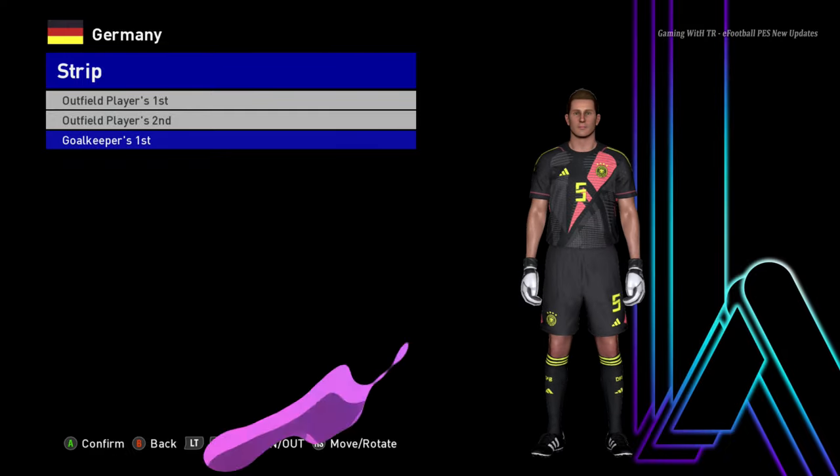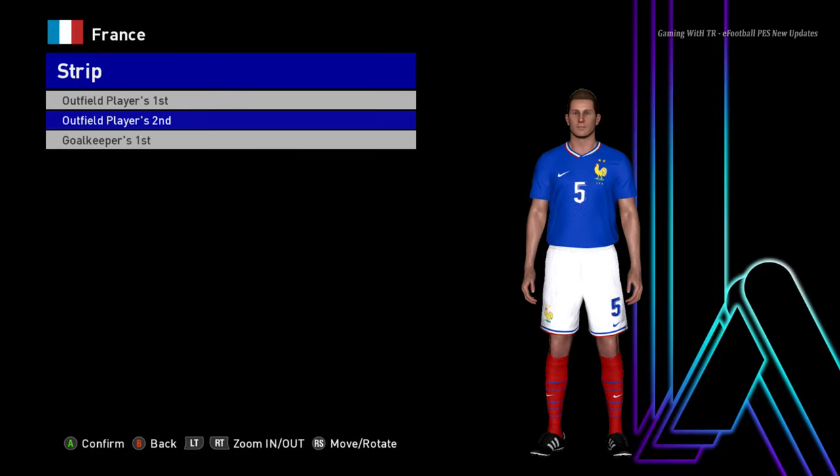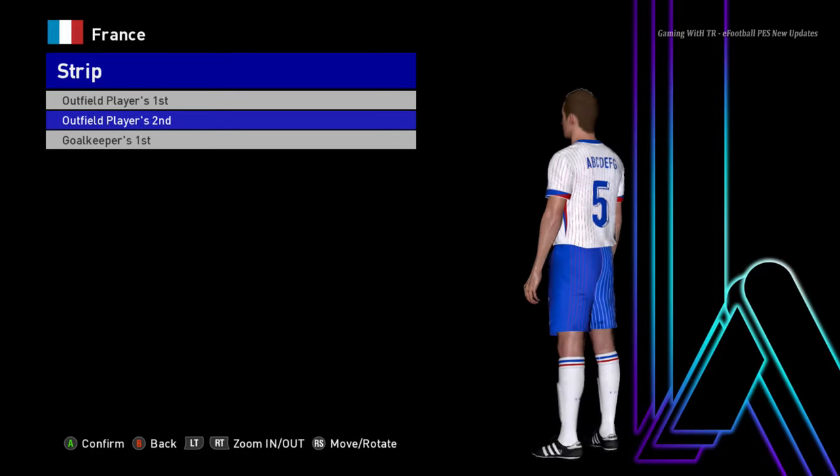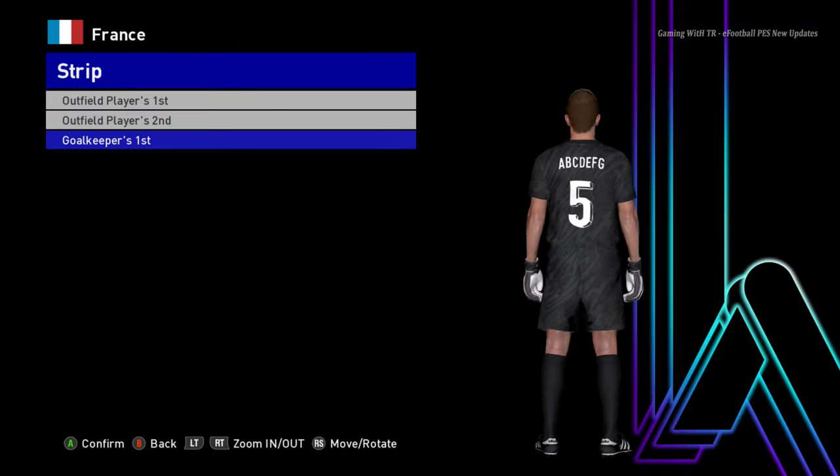Let's go for the next one. Here is France — this is the home jersey of France. Here is the away version of France, and here is the goalkeeper version.